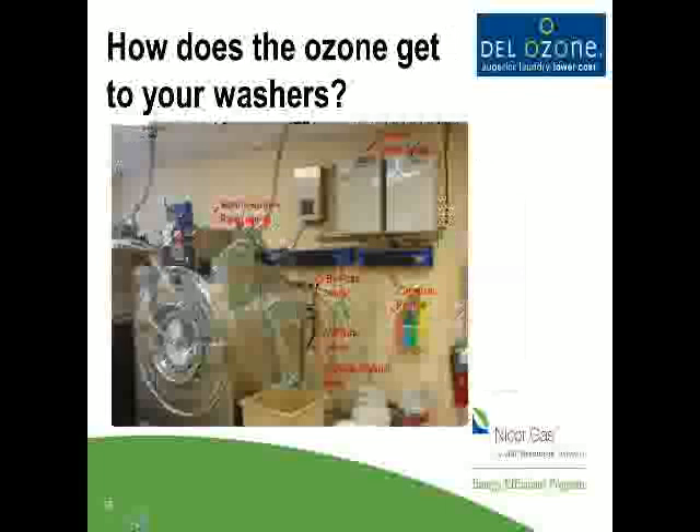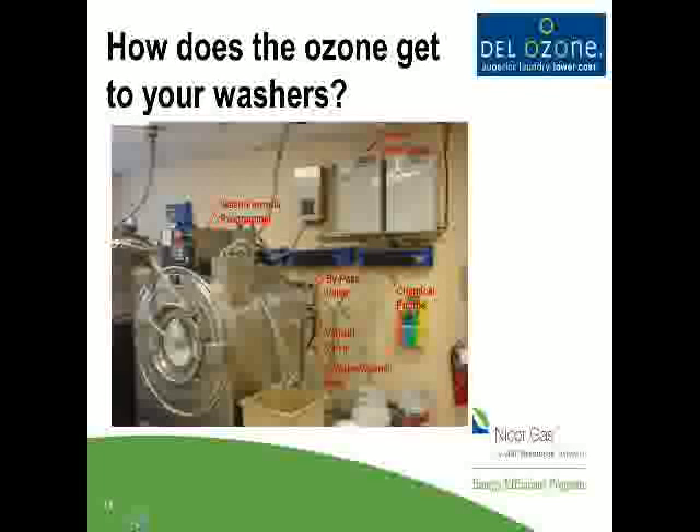Here's a real-life picture — this happens to be two generators. This was a larger installation where they had about four 90-pound washers, so we needed two generators. You can see our bypass valve assembly right under the peristaltic pumps for the chemical provider. That's really our system — the two gray boxes and the bypass assembly and Venturi valve. We use your existing washers and work with your existing chemical provider. We reprogram the wash formulas to call for less hot water. That's really where it all happens — we program out a portion of the hot water through your programmers.